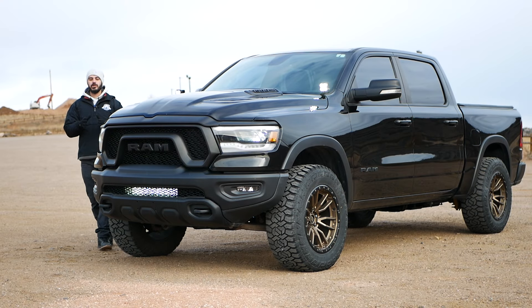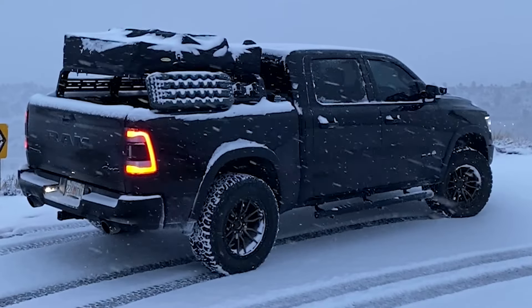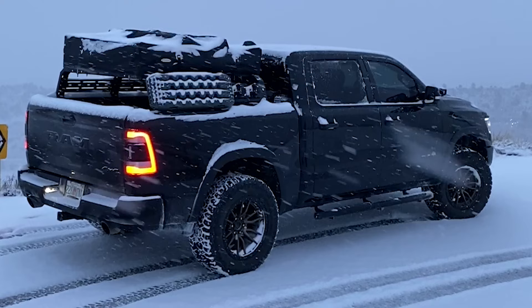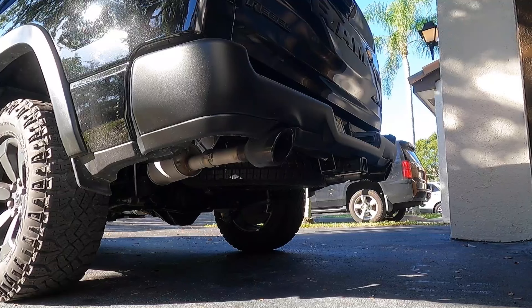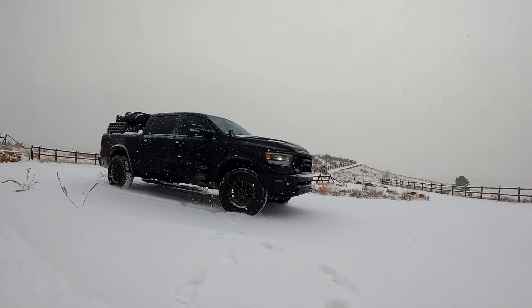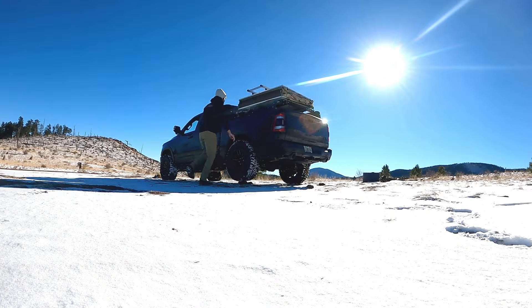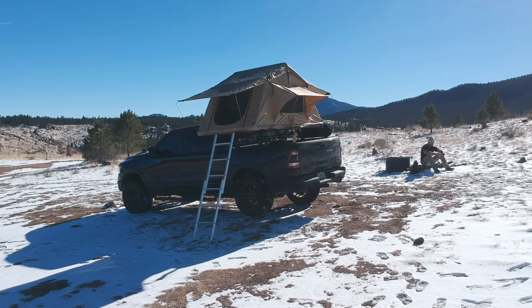This is a 2020 Ram Rebel, and still to this day I think this is one of the best looking trucks on the market. This is not just any Ram Rebel — this is my personal truck. I bought it with about 5,000 miles on the clock, and now we're approaching 40,000 miles. I want to let you know how it's held up, why I decided to go with a Ram Rebel, and the mods I put on it.